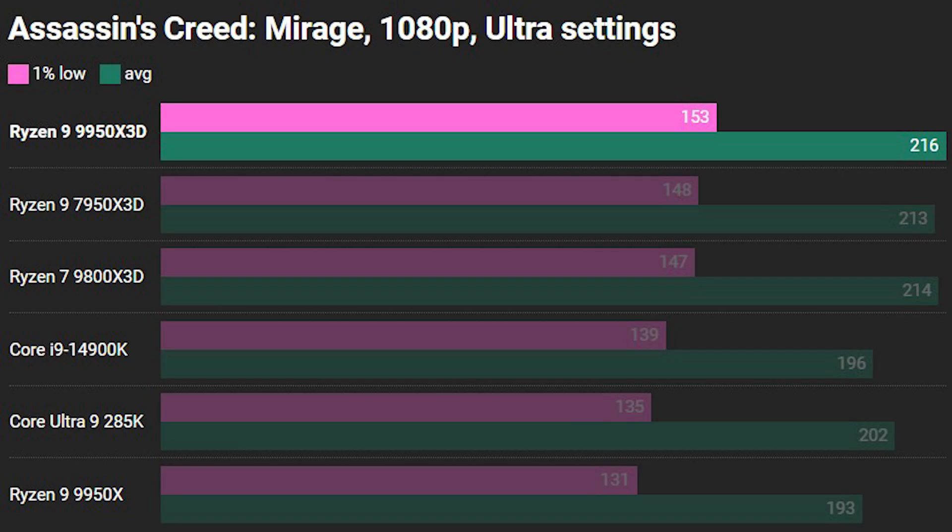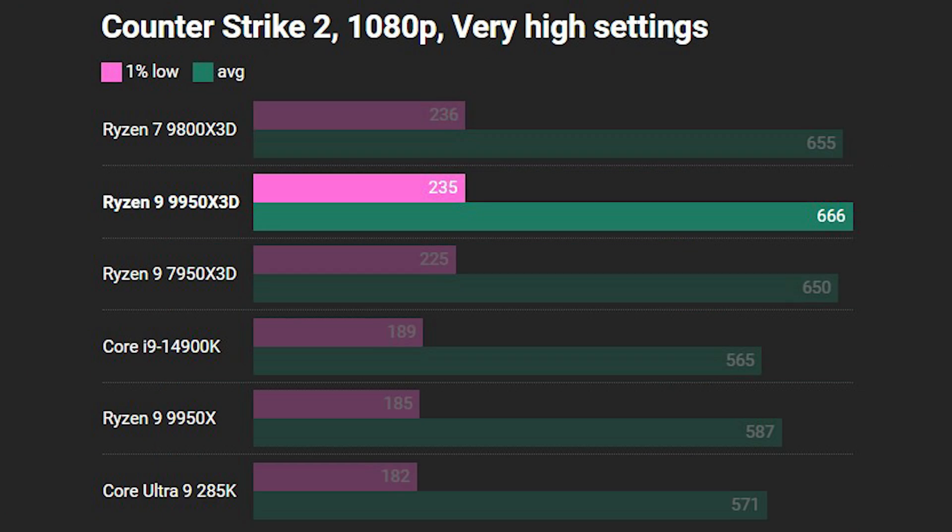Moving on to benchmarks, starting with Assassin's Creed Mirage. The Ryzen 9 9950X3D is all the way at the top with a little bit of an uplift over the 9800X3D. This game likes 3D vCache but also likes lots of cores, which is why the 9800X3D is slightly slower here. It's another win for the 3D vCache processors with very little between them at the top. The Core i9-14900K is the next runner-up on 1% lows, though with a slightly lower average than the 9950X. The Core Ultra 9 285K sits at the bottom.